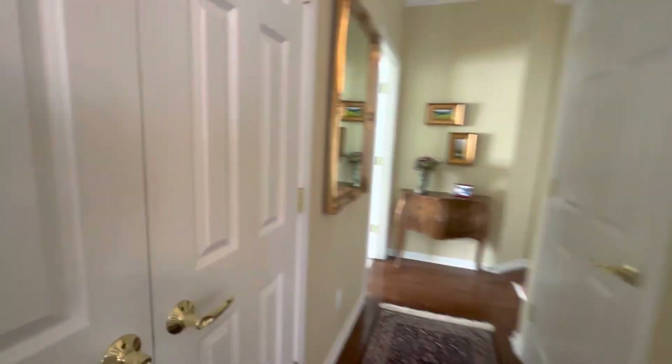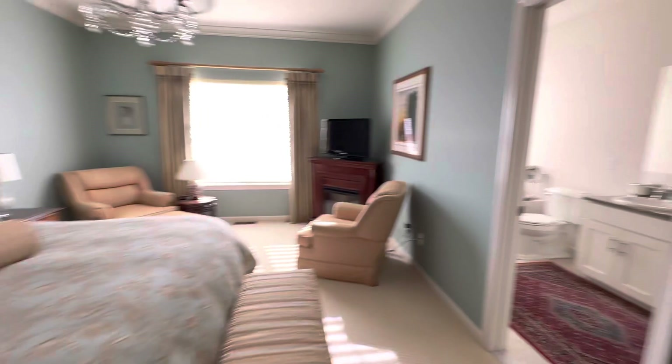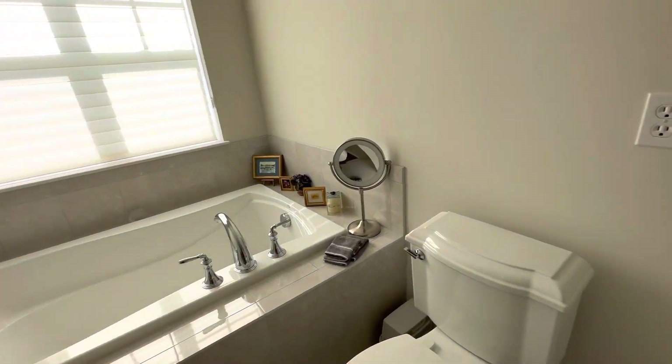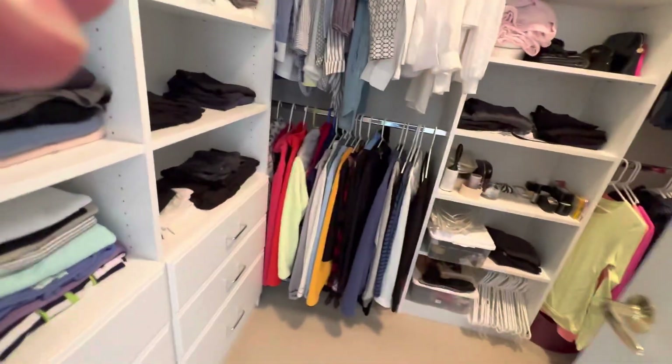Moving down the hall, we've got a coat closet and the master bedroom suite. Large suite here with a linen closet. You've got both a whirlpool type tub and double vanity, and you've also got a stand-up shower. And this has got to be the closet — nice big walk-in closet.